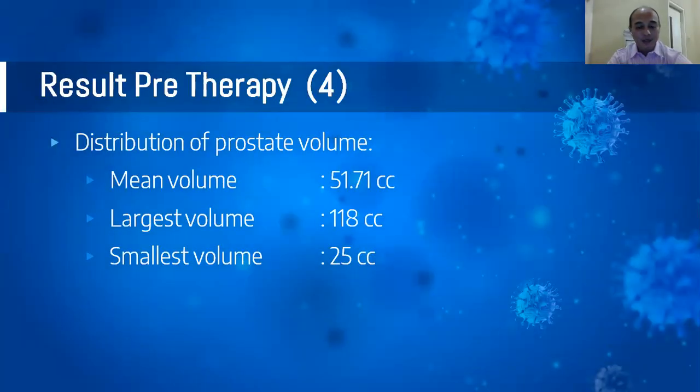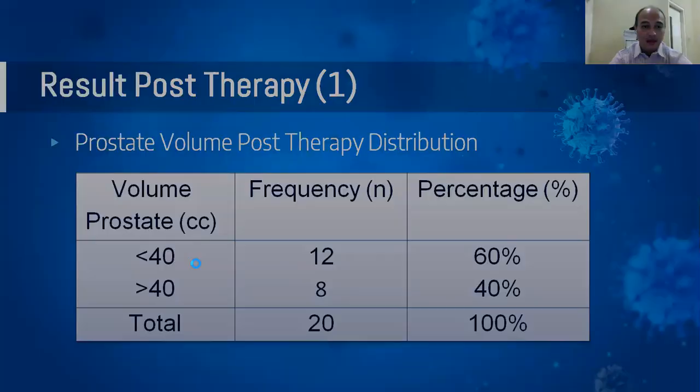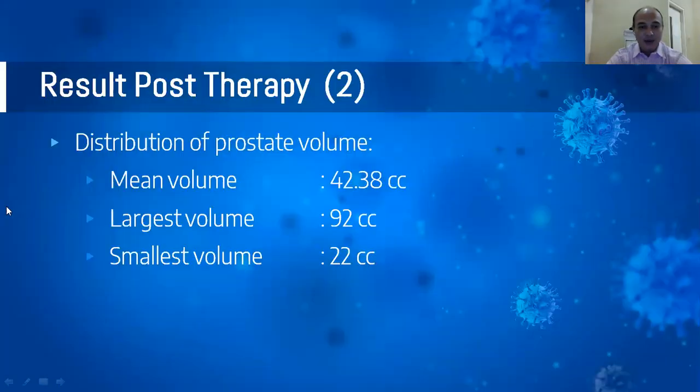The average prostate volume pre-therapy was 51.71 cc, with the largest volume being 118 cc and the smallest 25 cc. After therapy, the number of patients with prostate volume less than 40 cc increased to 60%. The mean post-therapy volume was 42.38 cc — a reduction — with the largest volume being 92 cc and the smallest 22 cc.